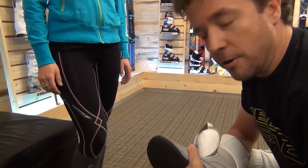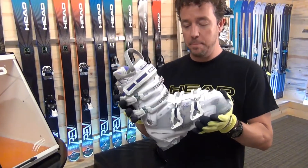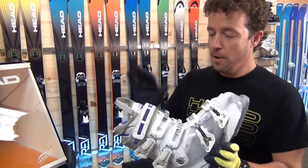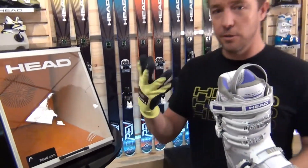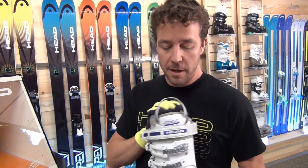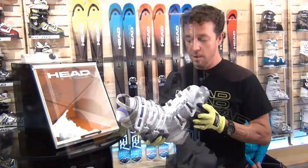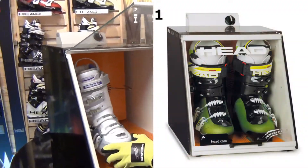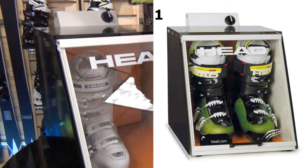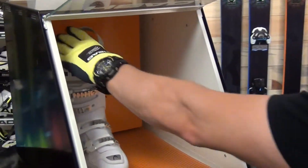Now we're ready to go ahead and heat the boot. I'm going to insert the liner into the shell. Now we have the liner in the shell, buckled up with the power strap back into position. Make sure you use some type of protective glove — when you pull the boot back out of the oven the plastic will be hot and the buckle will be hot as well. Go ahead and insert the boot into the oven. With our oven we're going to use five minutes. Now the boot is done heating, we can go ahead and remove it from the oven.